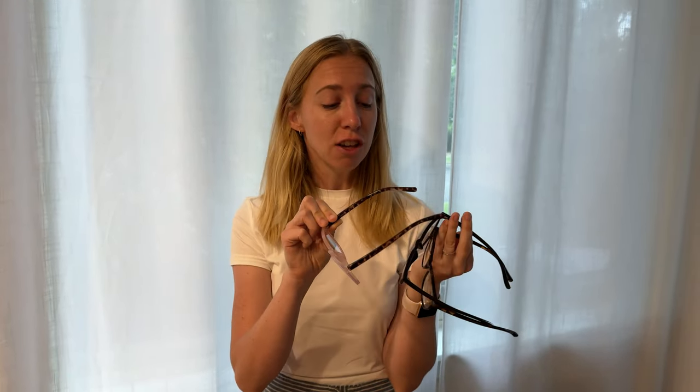I got the set of three blue light glasses and I was sent them so I could try them out and tell you a little bit more about them. What I love is that they come in a pack of three — the exact same frame shape across all three, but the coloring is different.